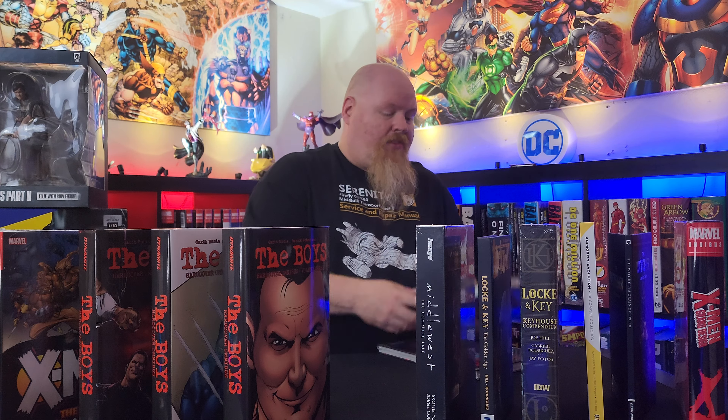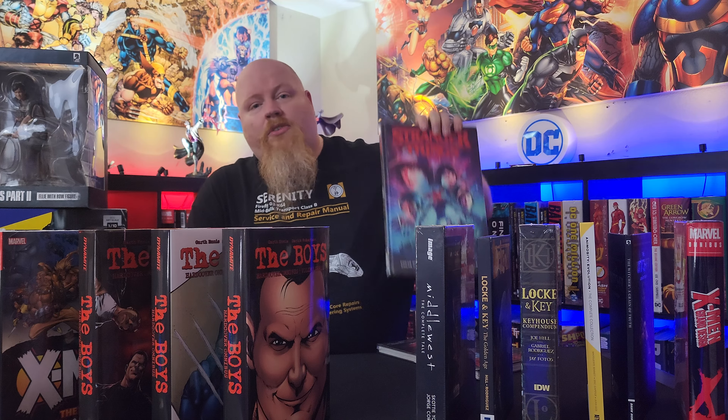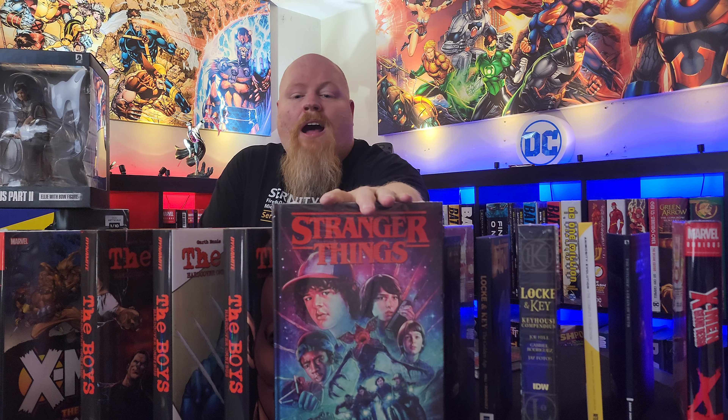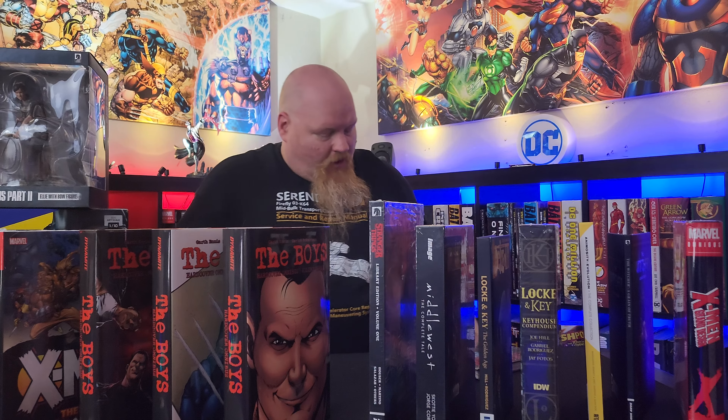I'm big into Stranger Things — I love the show. I also saw these; Omnibuddy did another review on these and they looked really good as well. These are other points of view from characters you didn't see in the show — other things that they were doing during the time of the show. I haven't read it yet, so I need to get into it. But that's Volume 1 Library Edition and Volume 2 Library Edition.